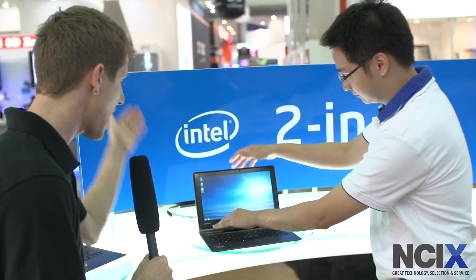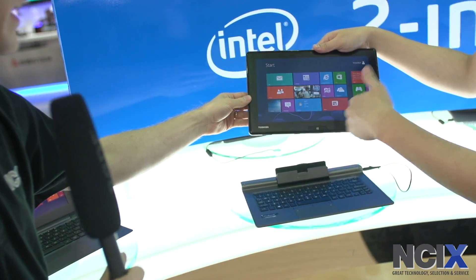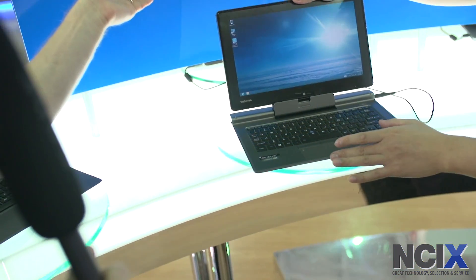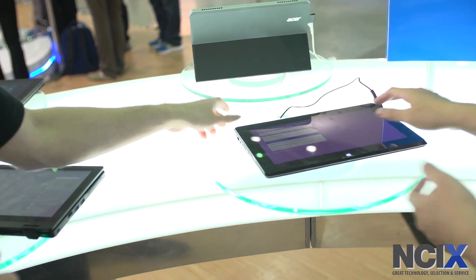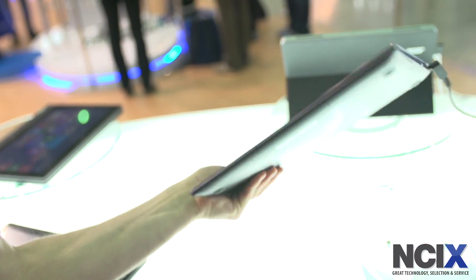I want to talk about what makes all of these different from each other and how they allow you to use it as a notebook or as a tablet. So I'm going to get Scott, my wonderful model here, to show me how this one works. We've got a button detachment here, so you get a full-blown Windows 8 tablet and then you can reattach it to the base — all of a sudden you've got an Ultrabook. What's next? This guy right here — this is the Tai Chi from Asus. It's got a dual-screen concept, so you can either pick it up as a tablet and use it like that.